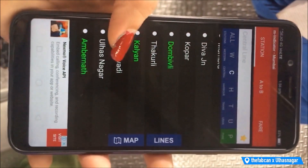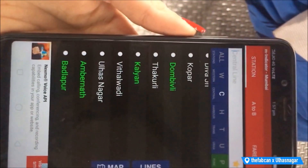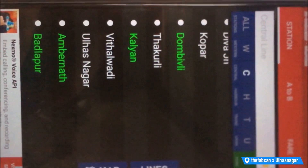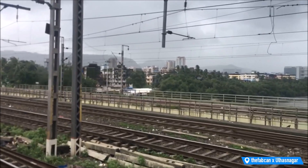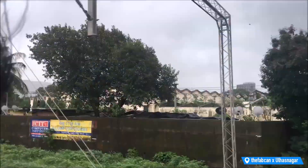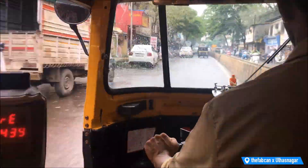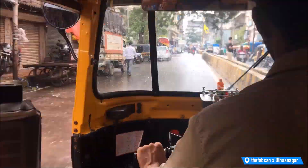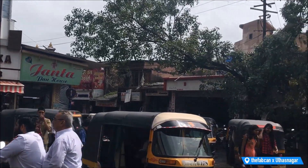Hi guys, this is Harshita here and welcome back to my channel. I like to explore markets and today I am going to Ullasnagar market. Ullasnagar is a Central Line station and it is not towards CST — it is in the opposite direction. I used the M-Indicator app because it was a little confusing, and I took the Ambarnath local train to reach Ullasnagar.